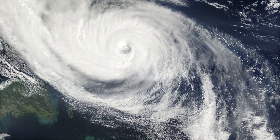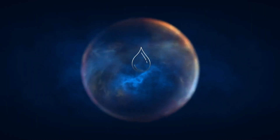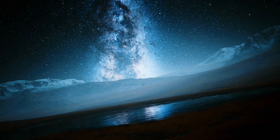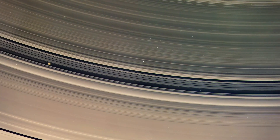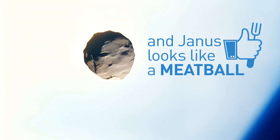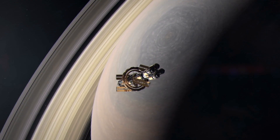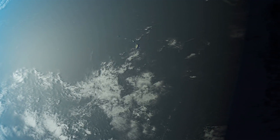Enceladus is a bright ice ball with a liquid water ocean under a frozen shell. This ocean keeps pushing towering water plumes through cracks in the moon's icy cover near its southern pole. A moon called Pawn, nestled in the gas giant's rings, looks like a ravioli. And Janus looks like a meatball.